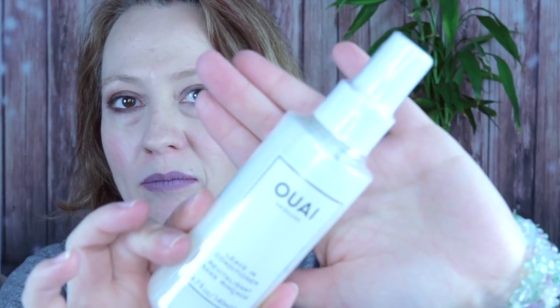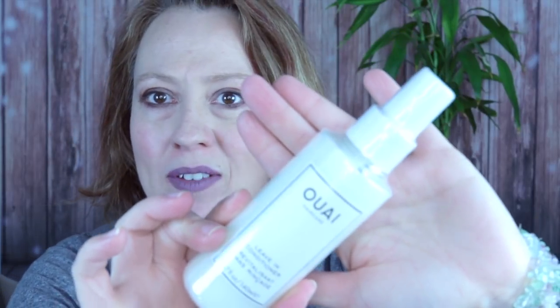This is a leave-in conditioner. My hair texture is kind of weird — it has a curl pattern where some of it is curlier than others, and it gets dry. I have one strip of hair that gets really, really dry. To find a product that works on my whole head is a challenge. I've heard really good things about this and cannot wait to try it.